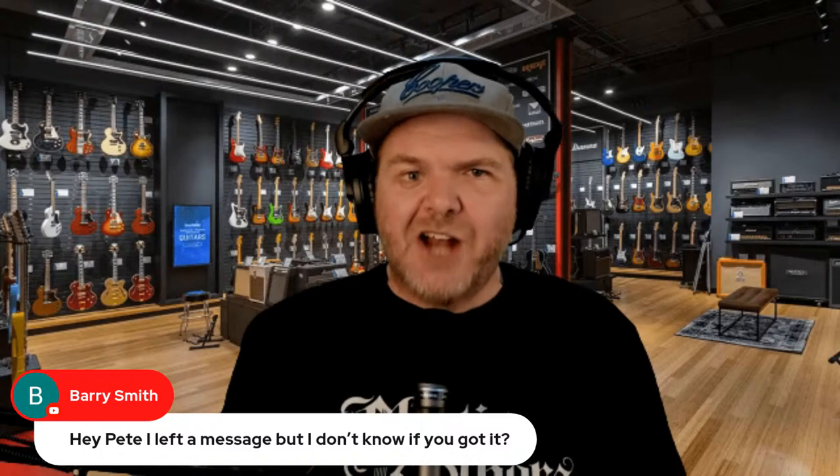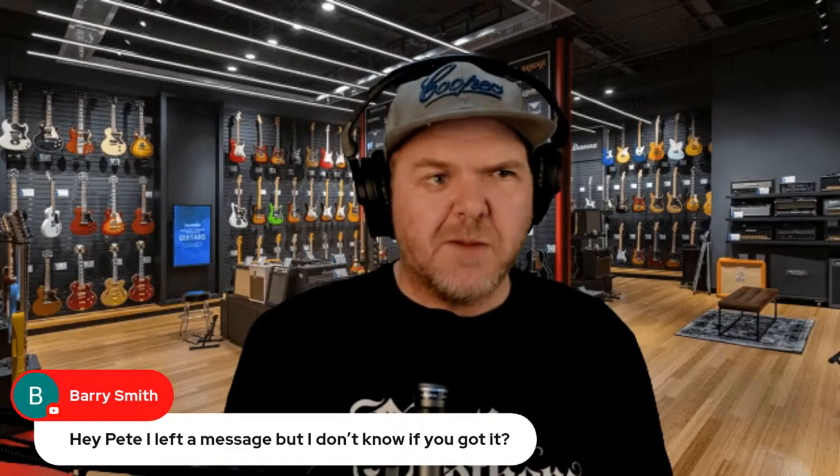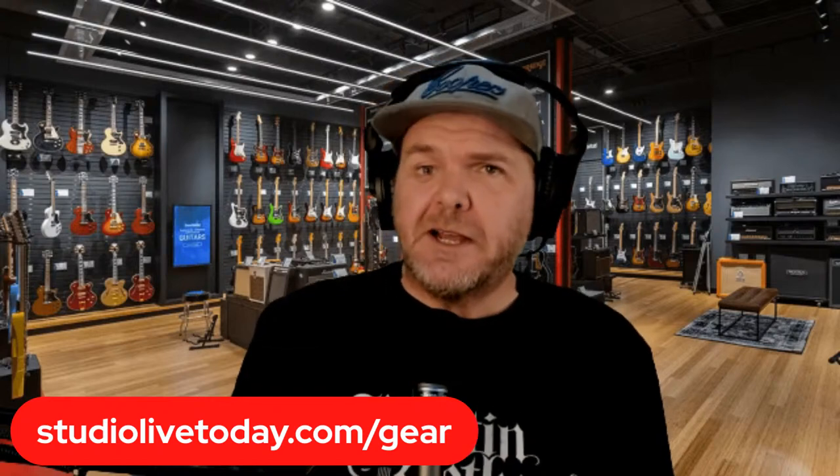If you're just joining us live, we're going through some Black Friday specials but also talking gear and answering your questions. Jump over to studiolivetoday.com/gear — my gear guide with links to all the gear I use in the home studio. Those are affiliate links, meaning if you make a purchase they'll send a chunk my way. I only recommend gear I've either used myself 95% of the time, or that someone I know and trust has used and I've heard the quality of their results. The proof is in the pudding.